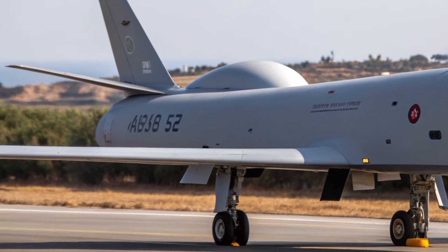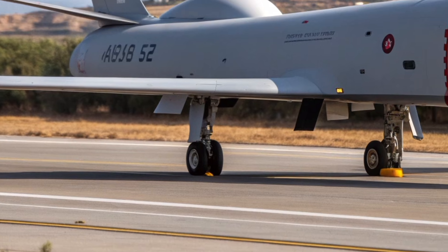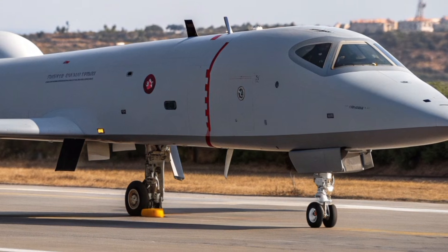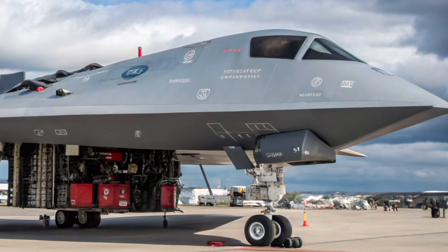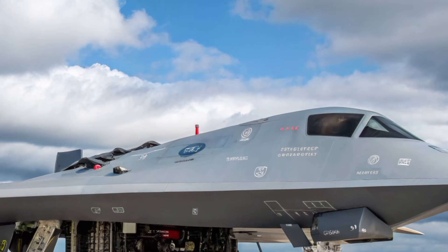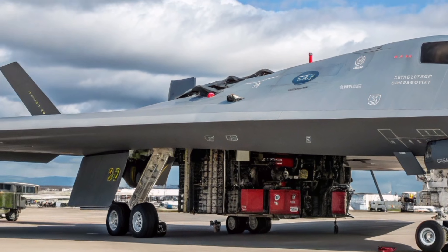One of the most impressive aspects of the P-1127-2027 is its role in close air support and expeditionary warfare. Drawing directly from the Harrier's legacy, this aircraft excels in supporting ground troops in complex environments. Its ability to operate close to the front line, combined with high precision and rapid response, makes it an invaluable asset in modern conflicts where speed and adaptability are critical.